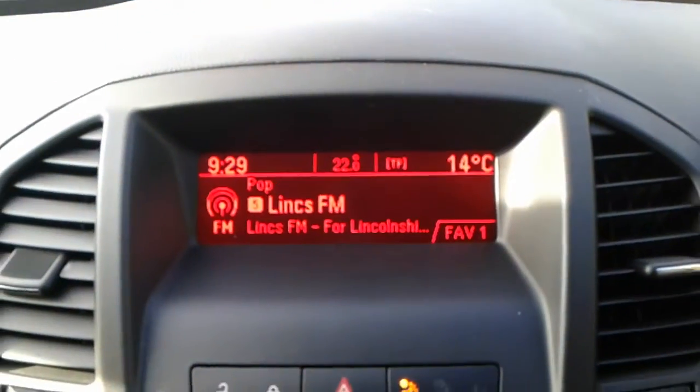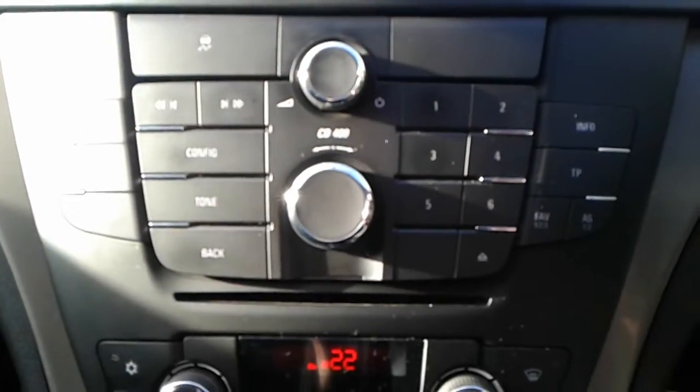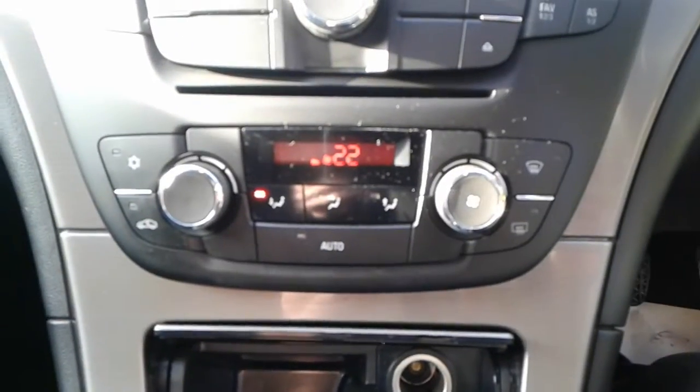It does come with FM/AM radio, you can connect your phone to the vehicle, there is a CD player, air conditioning, a heated rear screen, and a 12-volt outlet.